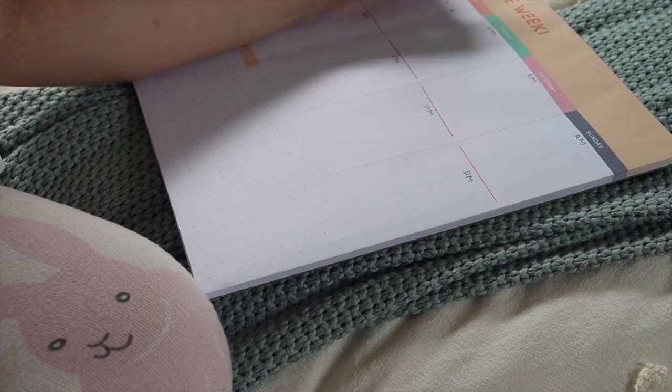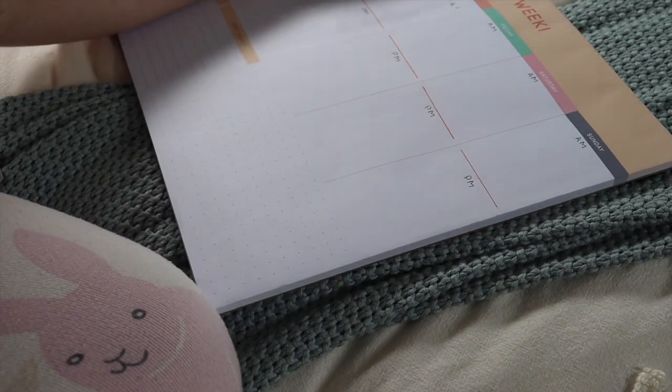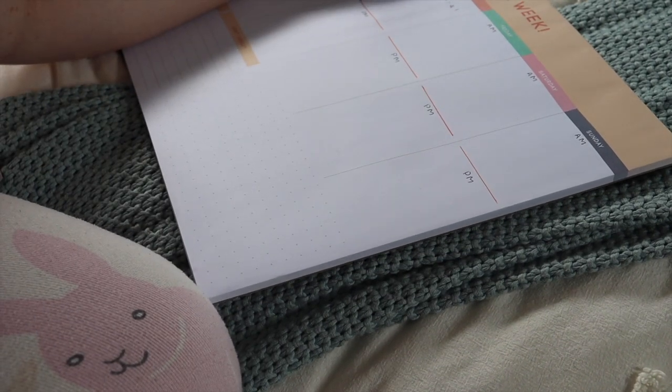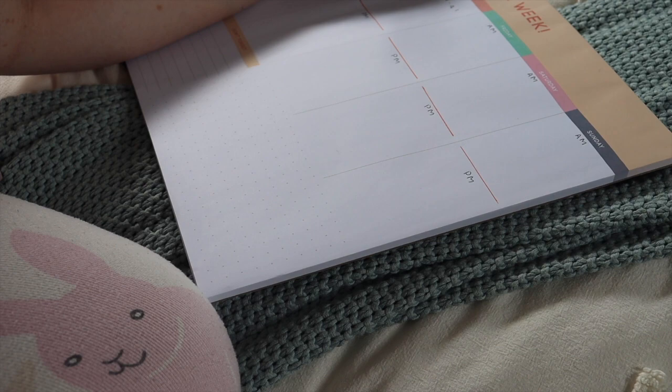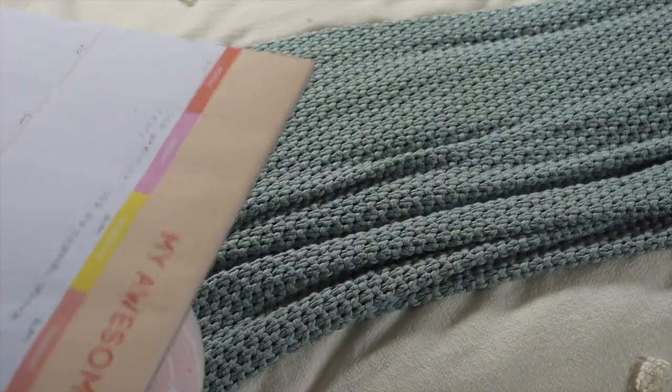...is to plan out your day. I use this incredible planner from Kmart — this is not sponsored — but it was so helpful. It has every day of the week plus your goals and a to-do list. I found it really helpful. I broke my day into AM and PM and planned out my day.